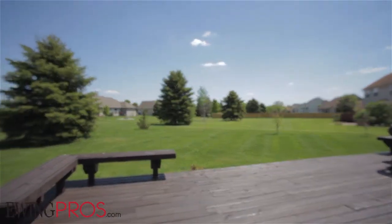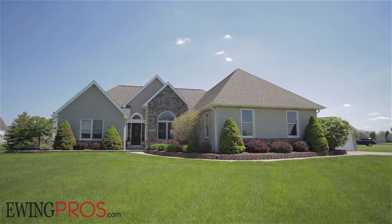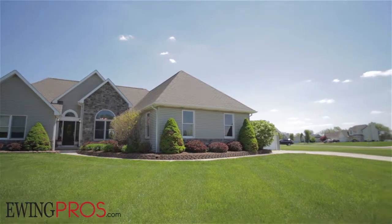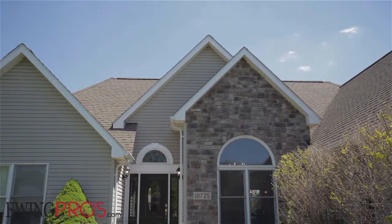Sitting on a beautifully maintained lot, you'll enjoy plenty of space, with room in the front or backyard to play a game of touch football with the family, or just relax in the sun on the rear deck and enjoy a meal under blue skies.